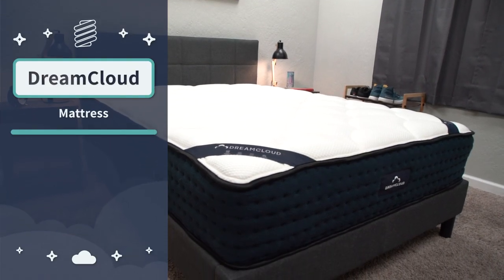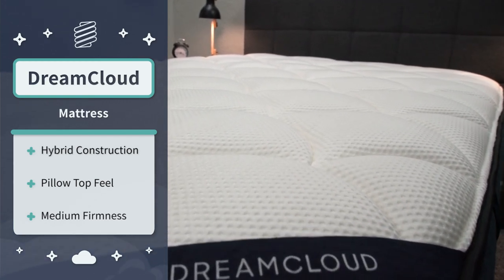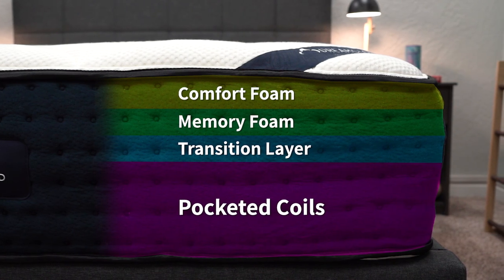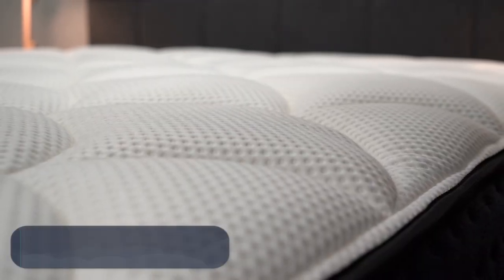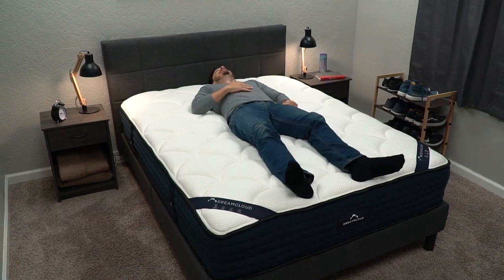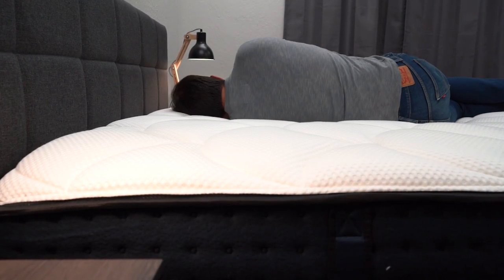Last but certainly not least, we have the DreamCloud mattress, which is another really nice hybrid offering with a pillow top that most fans of memory foam should enjoy. I'm mainly talking about the flagship DreamCloud here, but you can also check out the Premier and Premier Rest options linked below. This bed uses coils for support on the bottom, then various comfort foams above that including memory foam, and rounding everything out it has a tufted pillow top with even a little cashmere woven in. This gives it a fluffy pillow-top feel with a hint of memory foam mixed in.